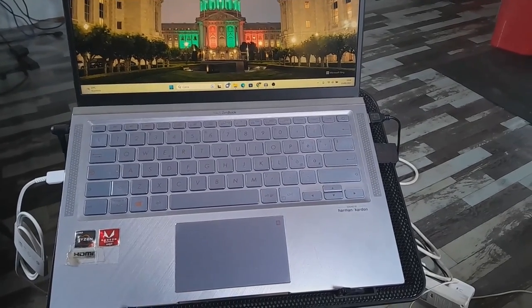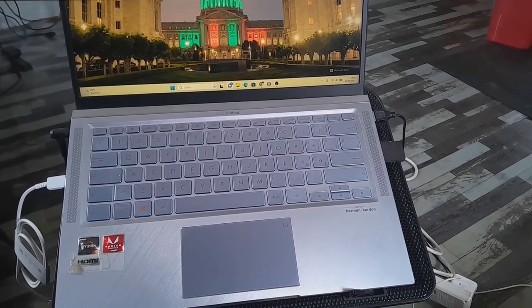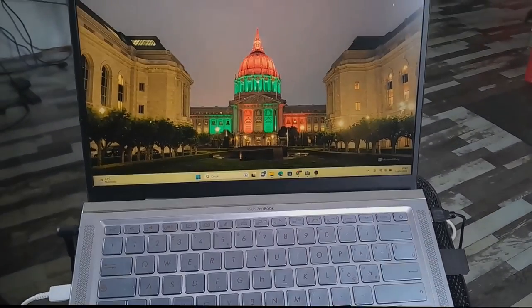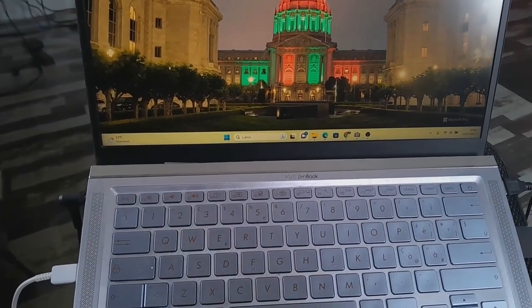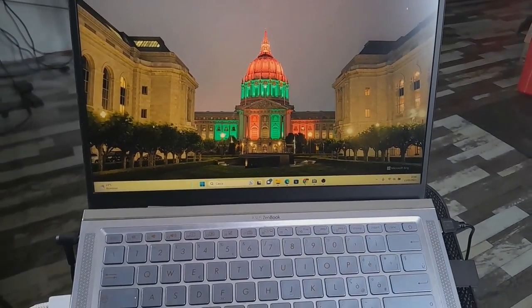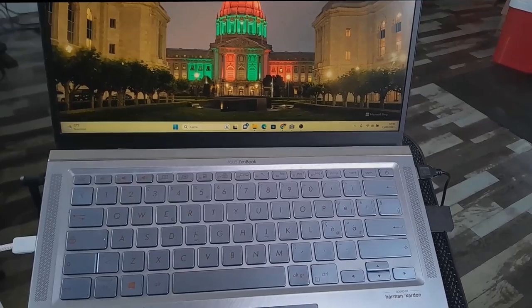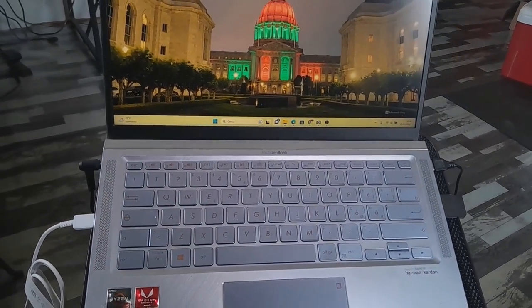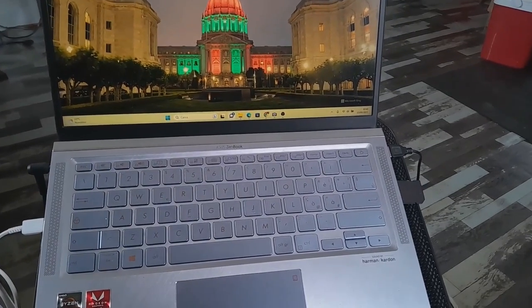Hello ladies and gentlemen, tech enthusiasts and fellow laptop seekers. Today I am excited to present a comprehensive review of the ASUS ZenBook 14, a device that promises to redefine your computing experience with sleek design, powerful performance and cutting-edge features.